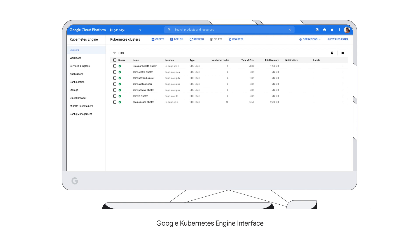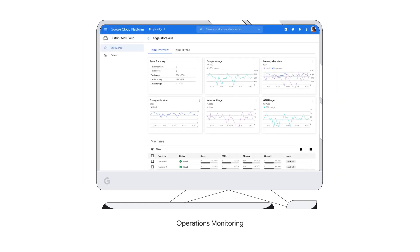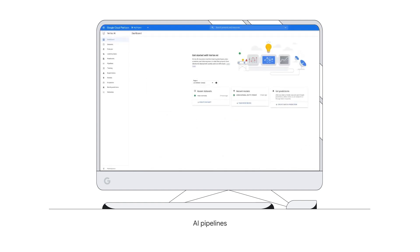Using Google Distributed Cloud Edge is secure, simple, and straightforward with a familiar Google Kubernetes Engine interface, so developers can get started easily. Access and provision your Google Distributed Cloud Edge through the Google Cloud Admin Console and manage your business with ease.